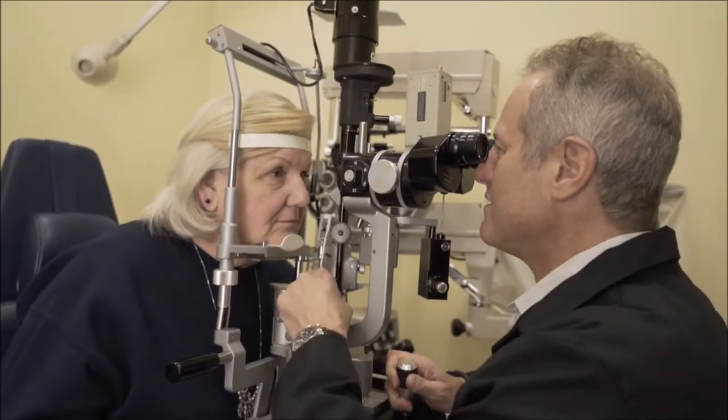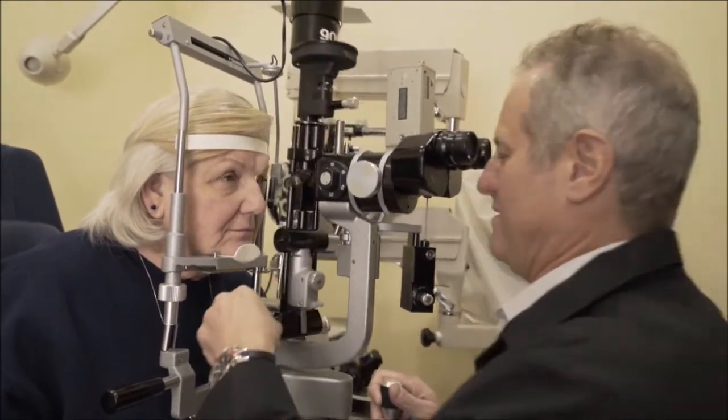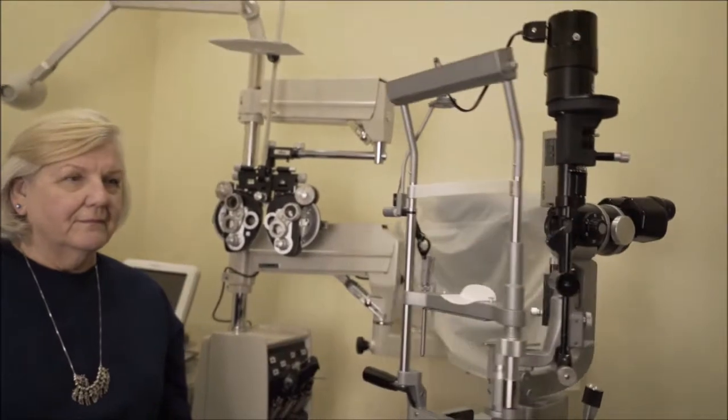By choosing Lensar laser-assisted cataract surgery, you are choosing the most advanced cataract procedure possible, so you can rest assured knowing you have the latest technology available to treat one of your most valuable senses — your sight.